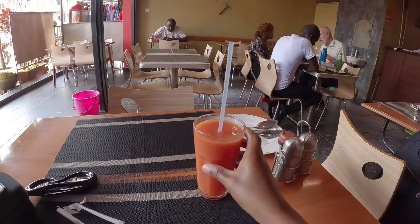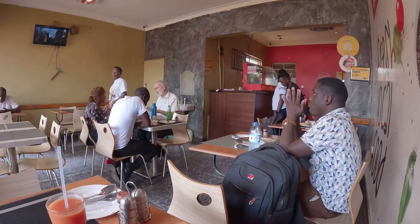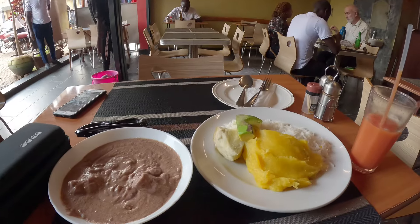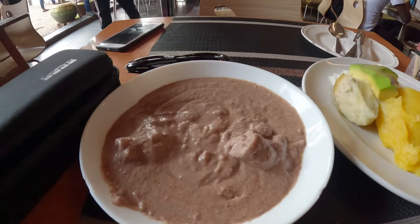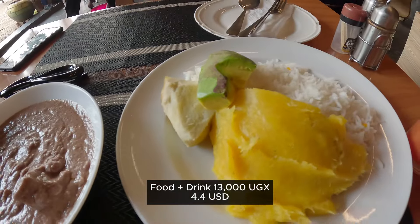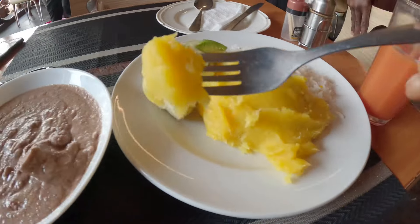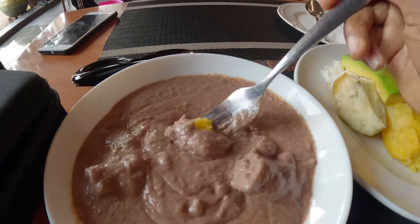My juice is here — it's a cocktail juice without any sugar but it's really tasty. My food is here. This is beef with groundnut paste, matoke, rice, avocado and sweet potato. This is matoke, which is our signature food. You guys know matoke.